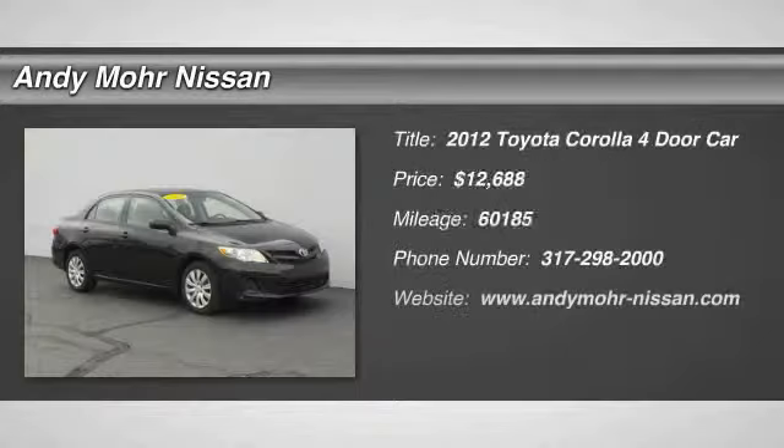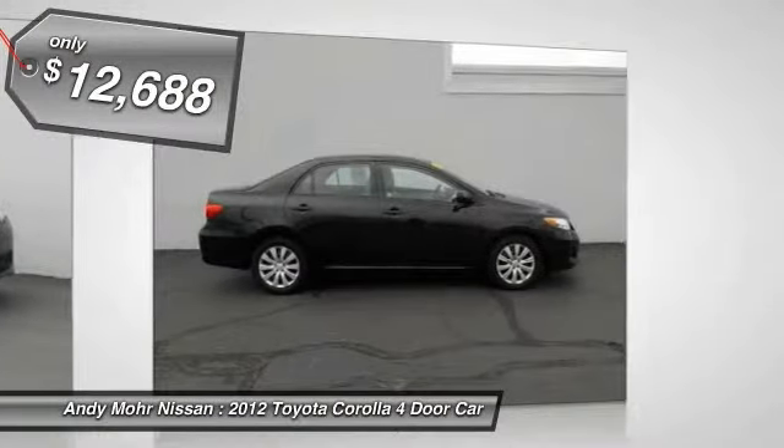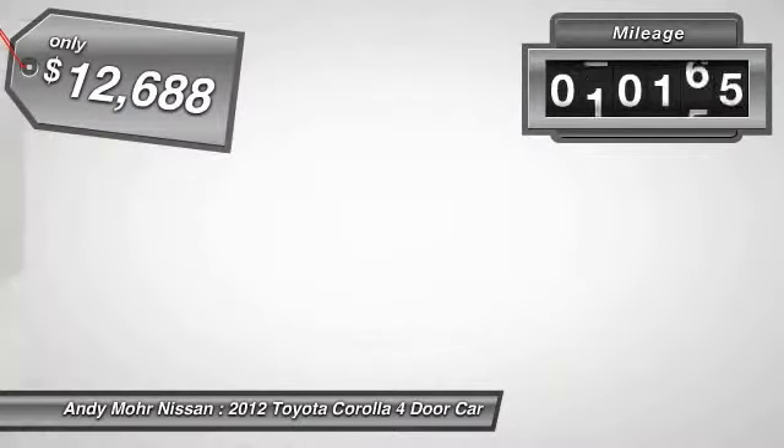2012 Corolla. The Corolla is still a great option for those who want dependability, comfort and value, and is priced below $15,000. This vehicle has less than 65,000 miles.